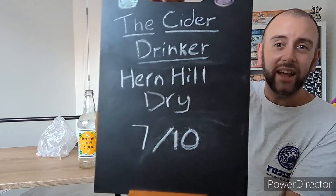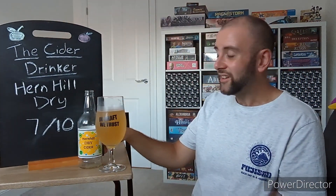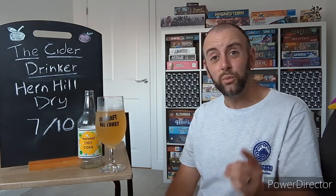You want to know what the rating is. So for a final verdict, I'm going to give Herne Hill's Dry Cider a 7 out of 10. Very nice, easy-going dry cider — it's just got some lovely flavours, and I do recommend you go out and give it a go. That's another episode of The Cider Drinker for you guys. I hope you liked it, and as usual I will be back with another delicious and tasty cider soon.